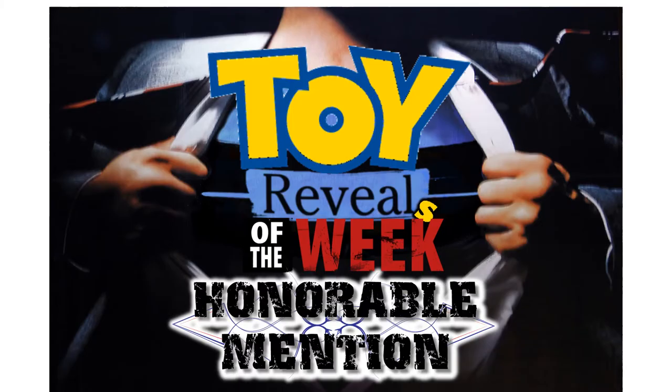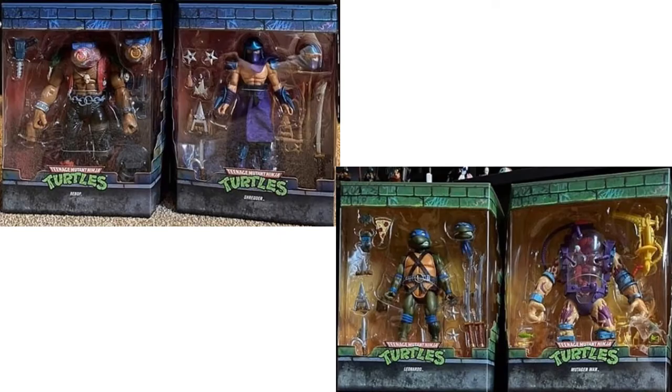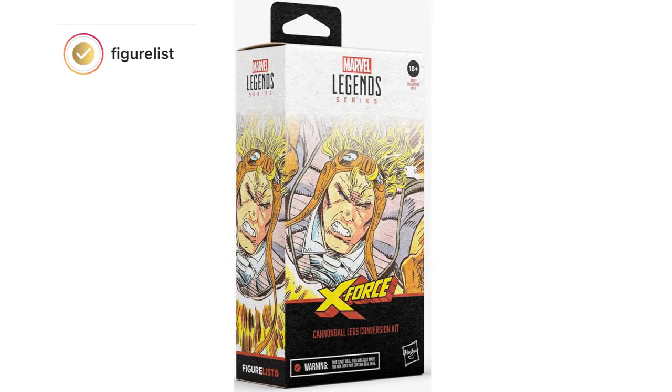Jumping into the honorable mentions: we have images of the Super 7 Ultimate Turtles in package — Bebop, Shredder, Leonardo, and Donatello. Really excited to start getting those in hand. Also, Figurelist put out an awesome shot of a Cannonball legs conversion kit — of course this is bogus, but just imagine if this is what they actually did.